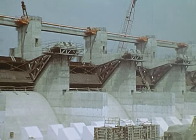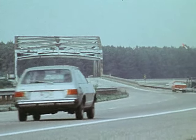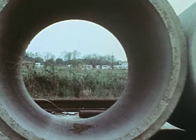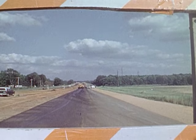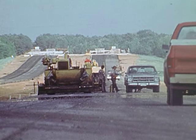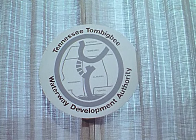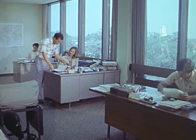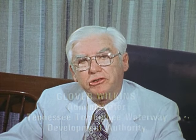Before TenTom could be started, it had to have a sponsor who would guarantee to fulfill the requirements of local cooperation stipulated by Congress. For TenTom, the requirements included building highway bridges, modifying water, sewer, and drainage facilities, and providing public terminals. The Alabama sponsor is the Tombigbee Valley Development Authority. In Mississippi, the sponsor is the Tombigbee River Valley Water Management District. The overall advocate for TenTom is the Tennessee-Tombigbee Waterway Development Authority, a congressionally ratified compact between Alabama, Mississippi, Tennessee, Kentucky, and Florida. The impact of the Tennessee-Tombigbee Waterway will not just benefit a few counties in Mississippi and Alabama, but will be regional and national in scope.